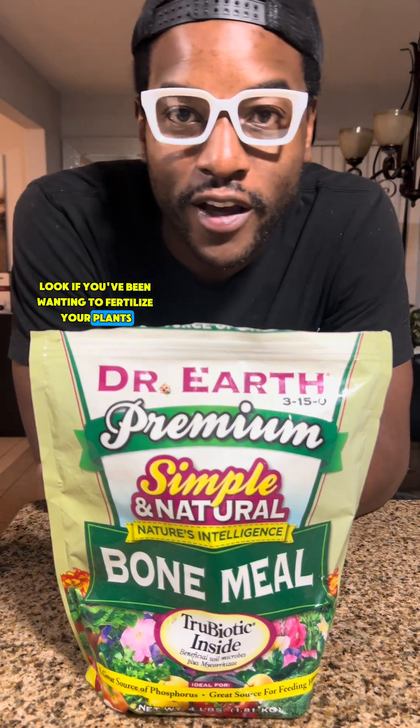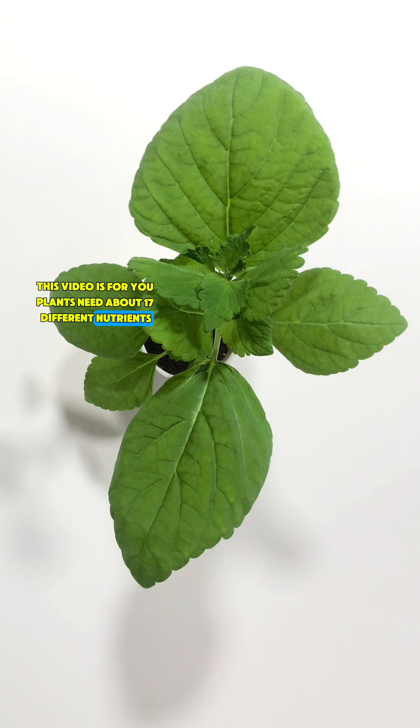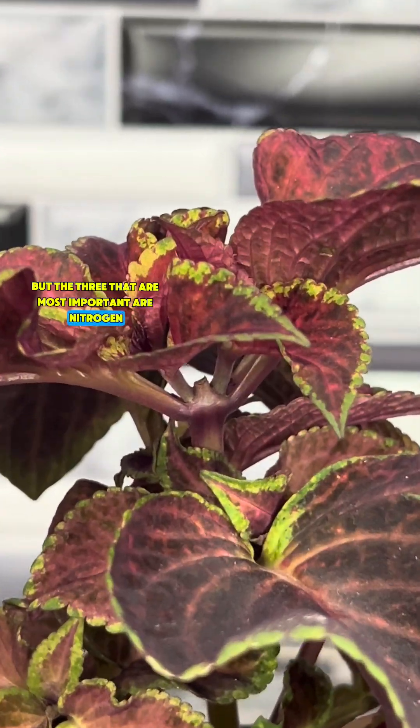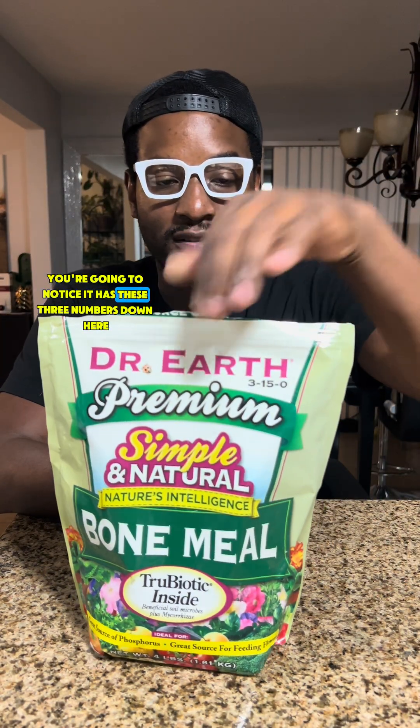If you've been wanting to fertilize your plants but you don't know where to start, this video is for you. Plants need about 17 different nutrients to truly live their best lives, but the three that are most important are nitrogen, phosphorus, and potassium. Whenever you look at a bag of fertilizer, you're going to notice it has these three numbers.